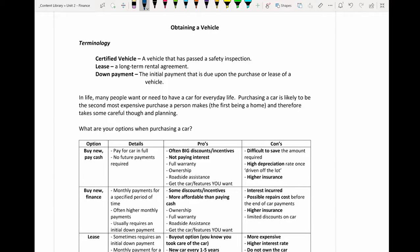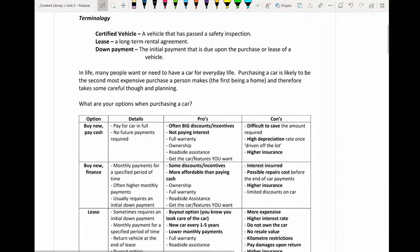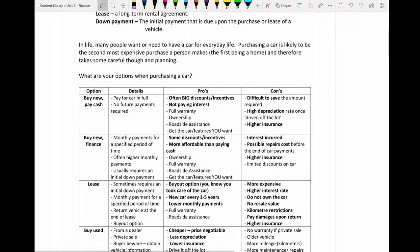There are some things that you need to consider when looking at purchasing a car, because it's not a cheap option and it tends to be one of the bigger purchases that you will make in your life. The first option we're going to look at is buying it brand new and paying it full in cash.